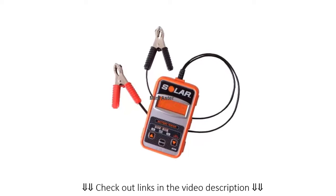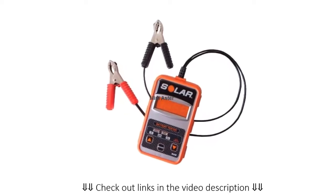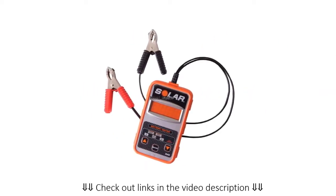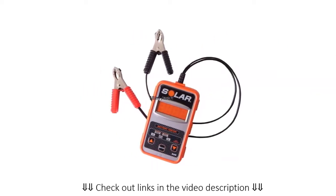You can test a number of batteries with this, including gel cell, deep cycle, and conventional batteries. This will give you an LED indication of whether the battery is in good shape or not. You will even get a reading for the test, and the LED display is easy to read in the dark as well. You will be able to make sure the battery is healthy at all times.